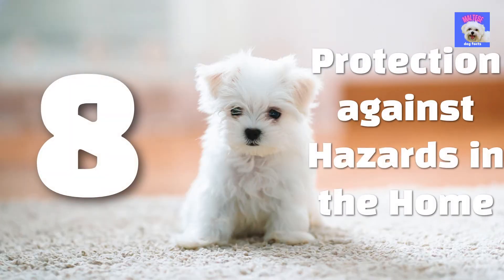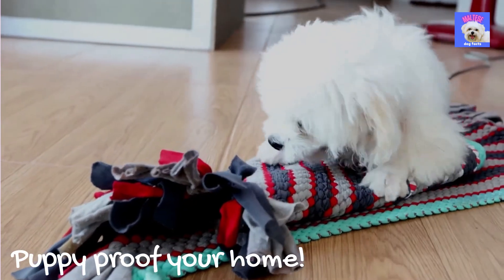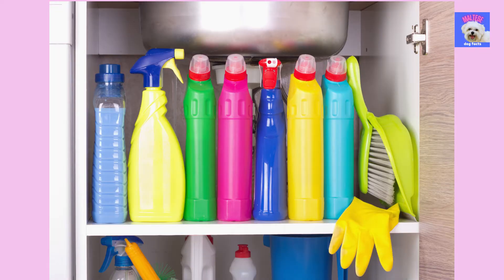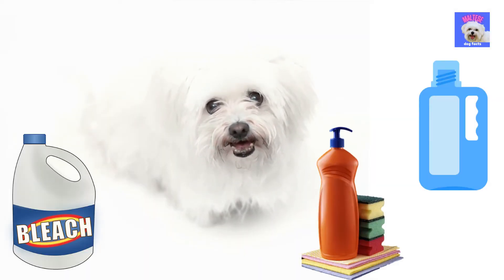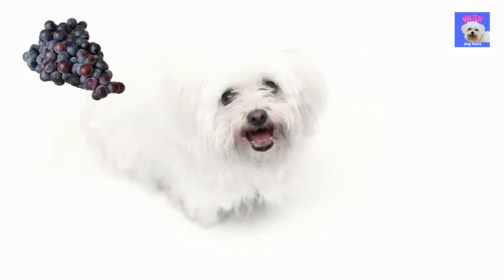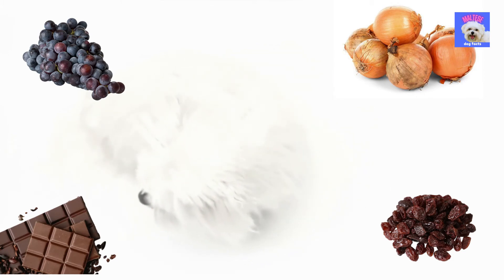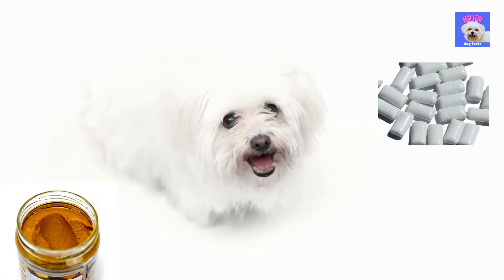8. Protection against hazards in the home. Puppy-proof your home as early as possible because puppies are inquisitive and will look into everything. Toxic chemicals and food should be kept away from your puppy. Antifreeze, bleach, and other household cleansers should always be kept in a lockable cabinet. Grapes, raisins, onions, chocolate, and xylitol are the most common food toxins for your puppy. Xylitol is mostly found in sugar-free gum and certain brands of peanut butter.